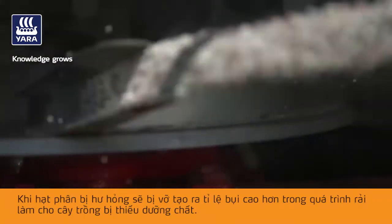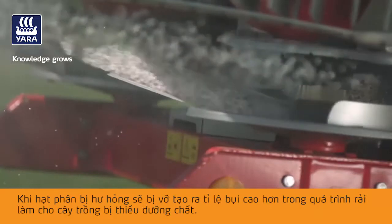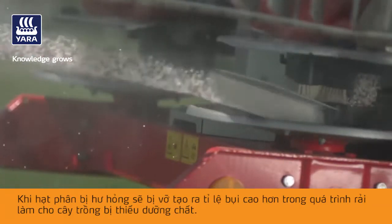As the component particles deteriorate, their strength reduces, which will lead to shatter on the vanes and a higher proportion of dust during spreading, resulting in a loss of nutrients to the crop.